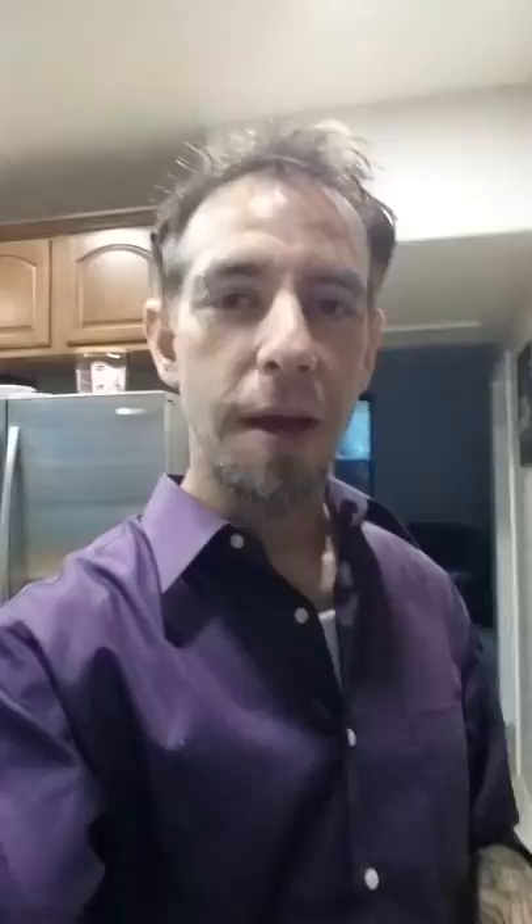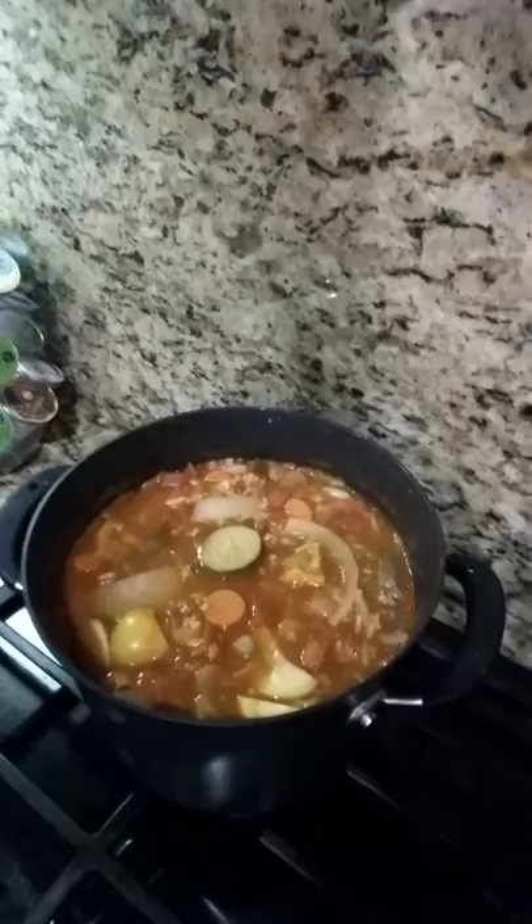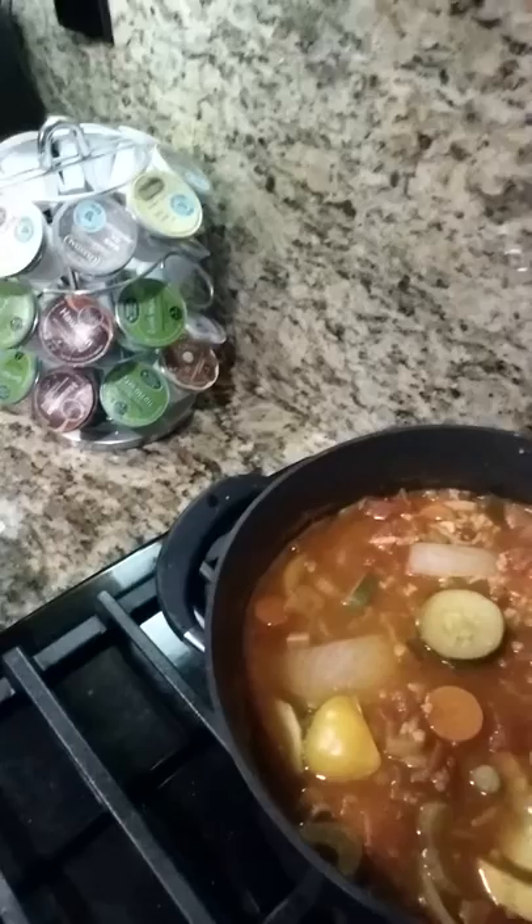So what I did tonight was I made my famous vegetable soup. Here's a sneak peek — you can see we've got yellow squash, zucchini, carrots, onion, green onion, celery, and some diced tomatoes. I put in some organic brown basmati rice from Trader Joe's, and then for seasoning: oregano, cayenne pepper, pepper, and rock salt.